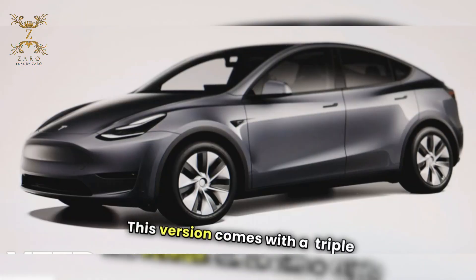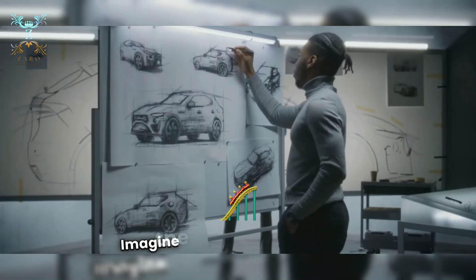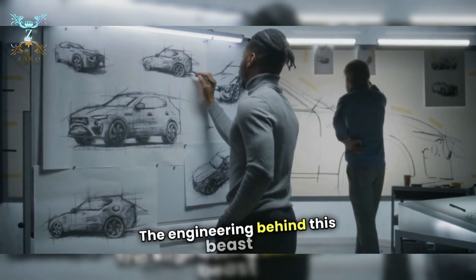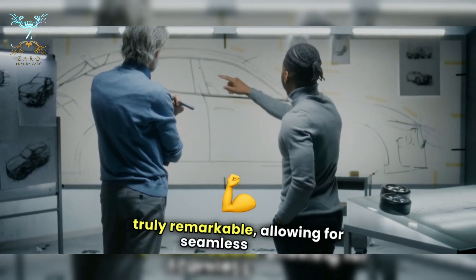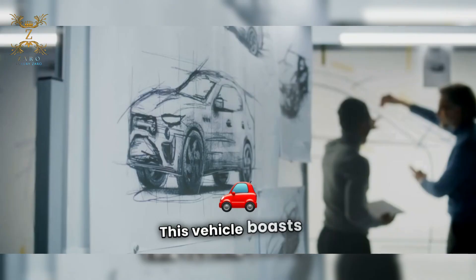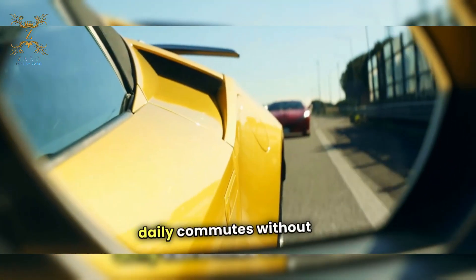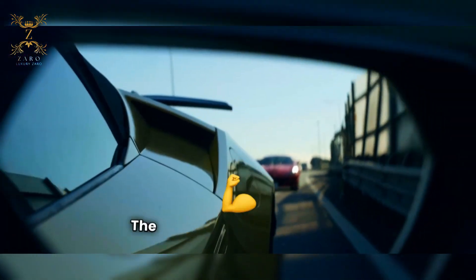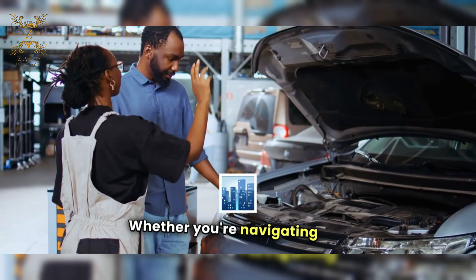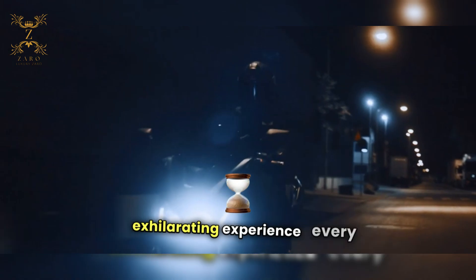This version comes with a triple drive, featuring three powerful motors that deliver an astonishing 1,020 horsepower. Imagine the thrill of acceleration — it's like being launched into the future. The engineering behind this beast is truly remarkable, allowing for seamless power distribution and incredible torque. But it's not just about raw power. This vehicle boasts an impressive long range, making it perfect for extended road trips or daily commutes. The combination of power and efficiency redefines what we expect from performance vehicles. Whether you're navigating city streets or cruising down the highway, this triple drive system ensures an exhilarating experience every time you hit the pedal.